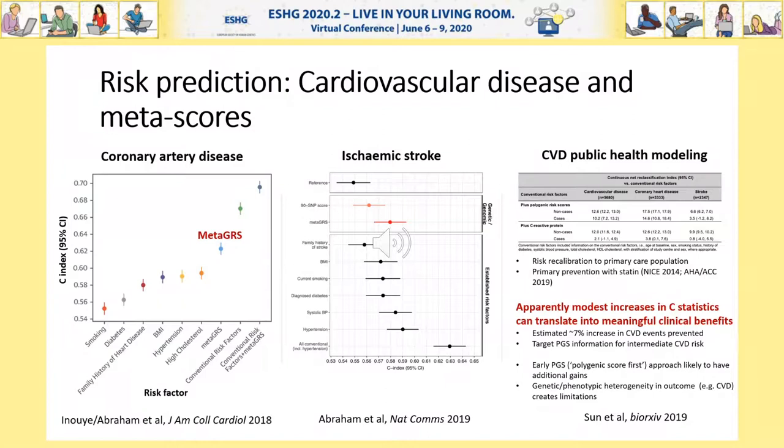However, a major challenge of existing conventional risk models is that they predict the more heterogeneous cardiovascular disease, not coronary artery disease or stroke specifically. As such, we've recently assessed the clinical utility of these meta-GRSs to enhance conventional risk models and guide statin treatment for cardiovascular disease. Importantly, we tried to control for the healthy bias in the UK Biobank sample by using primary care health records — the UK's CPRD database — to recalibrate risk to a primary care population. Overall, we found that even modest increases in C-statistics, say 1 or 2%, can indeed translate into meaningful clinical benefits. The polygenic scores correctly increased or decreased 10-year cardiovascular disease risk for 22% of all participants. Notably, we found that an additional 7% of cardiovascular disease events may be prevented when including these polygenic scores.